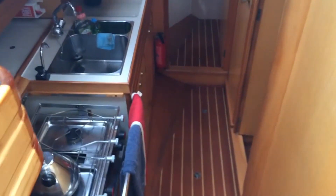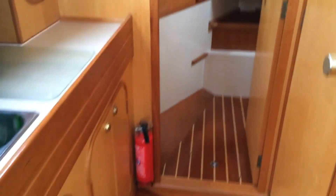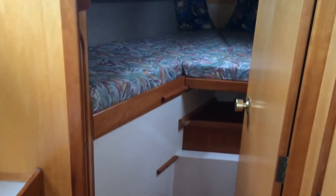Back down towards the galley. Box of storage. Beautiful wood. Really well maintained.